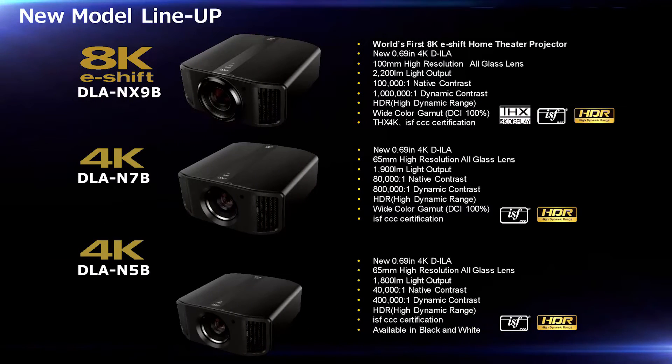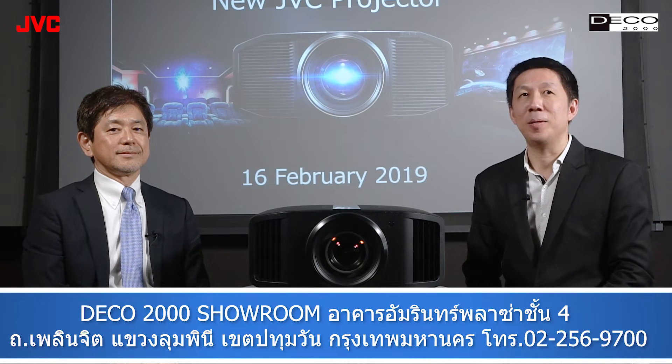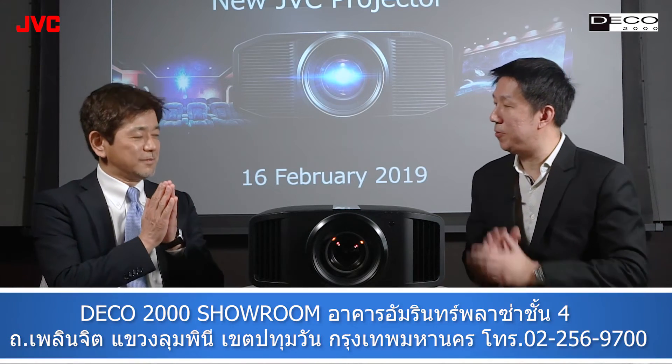For the new projectors of JVC, there are three models: N5, N7, and NX9, which is the top model. JVC has put a lot of attention into these new projectors. Mr. Yagi is proud that customers using these three models will experience the highest quality. Thank you very much, Mr. Yagi, for this information. Thank you.